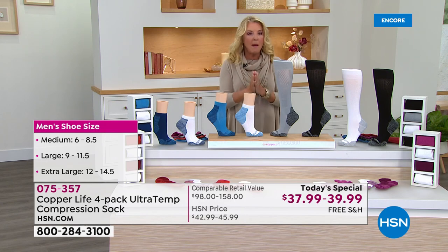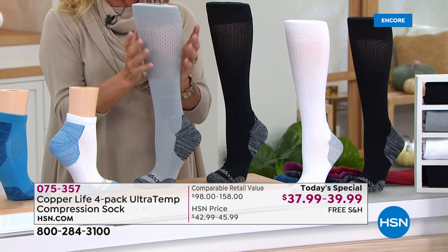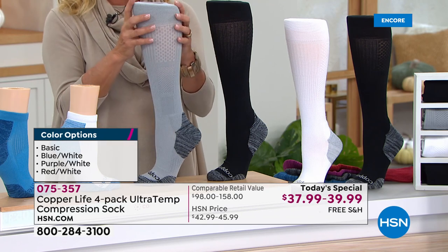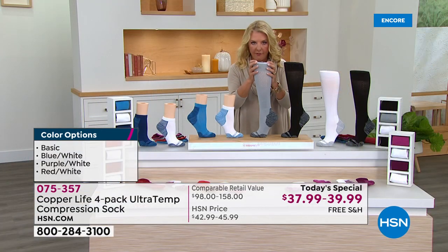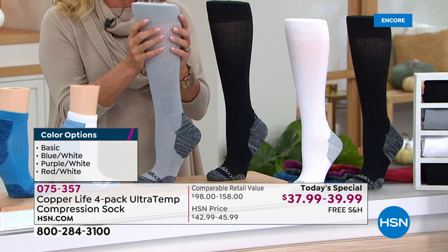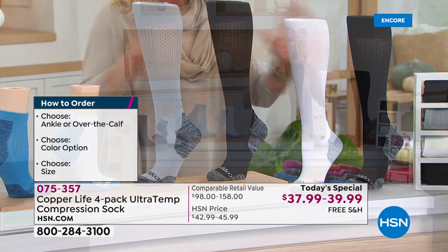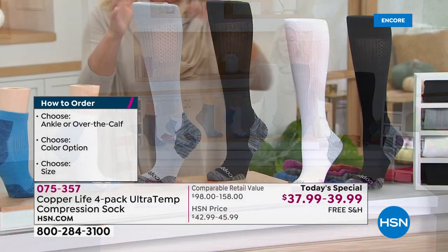Let me go over sizing again. Choose over-the-calf or ankle — it's a four-pack. If you divide $39 and change into $158, each pair is basically $39. Even if you go elsewhere, they're $39 for a single over-the-calf pair. You're getting three more for that same $39. For the price of one, we've added three more in our exclusive offer. You can't get that on Tommy Copper's website — you have to buy them separately there. They've done a four-pack at the price of a single, and same is true for the ankle.